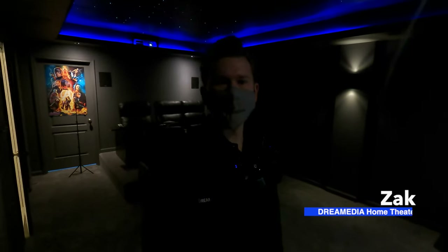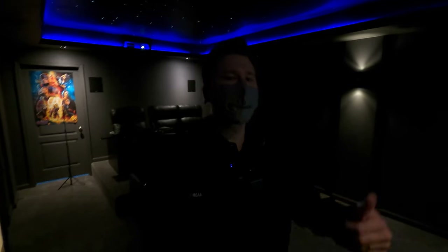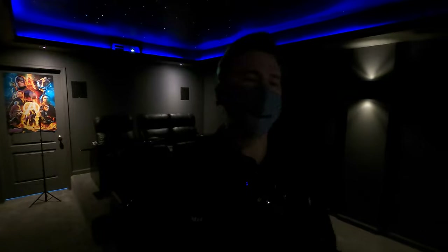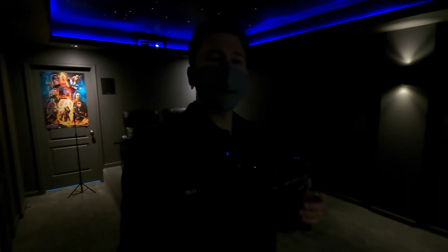What is up YouTube, this is Zach with Dream Media Home Theater. If you guys are not a subscriber already, make sure you smash that subscribe button down below and give me a big thumbs up on this video. Today I'm out here in a client's home in Ashburn, Virginia. In this particular video, what we're going to be doing is a demo of Interstellar.